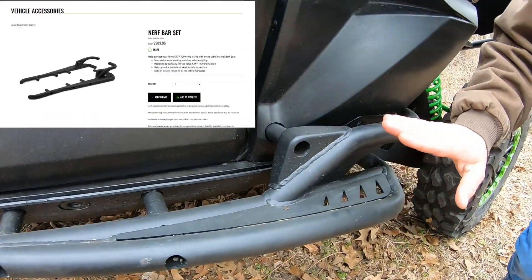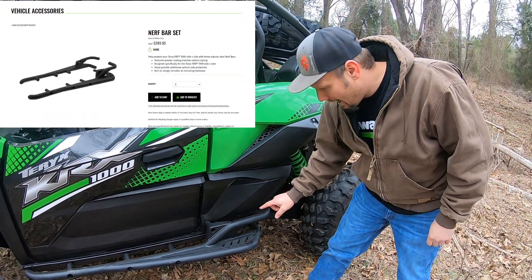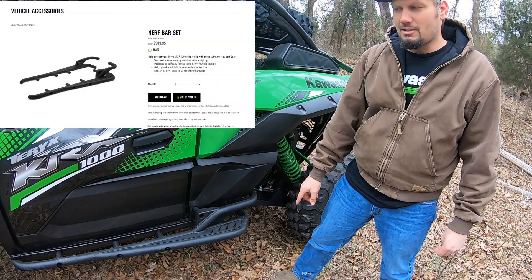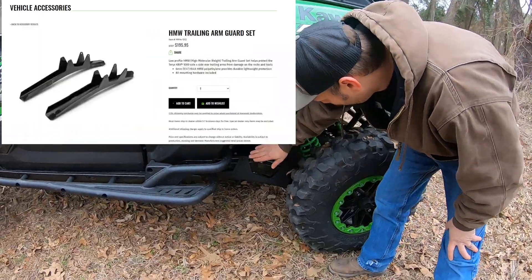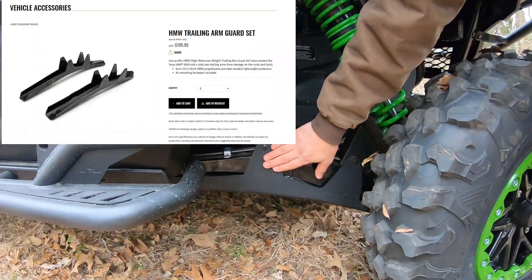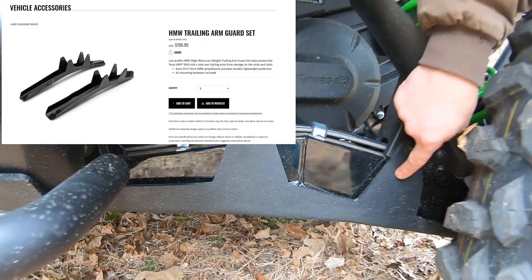It's got a slippery skid. I know there are aftermarket companies that make rock sliders, but I don't know of a stronger or better rock slider you're probably going to find for these. They take a lot of beating. One of the other cool options it has is the HMW trailing arm sliders as well, which comes on the protection package.